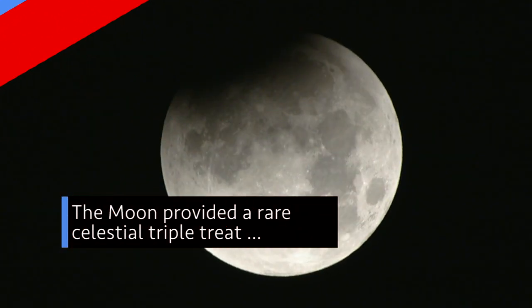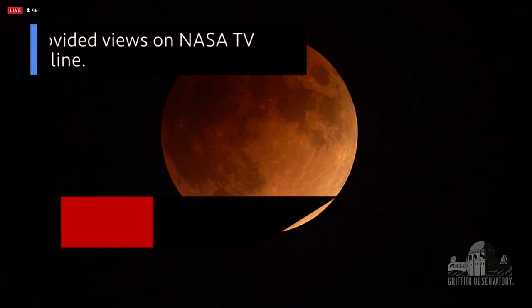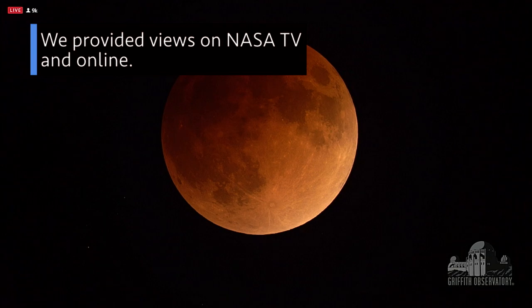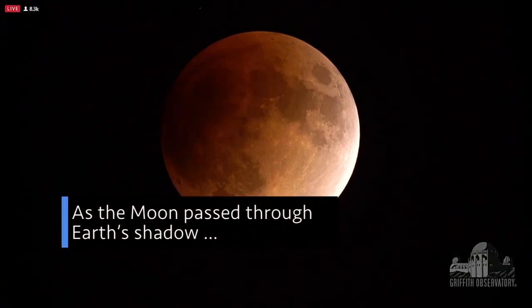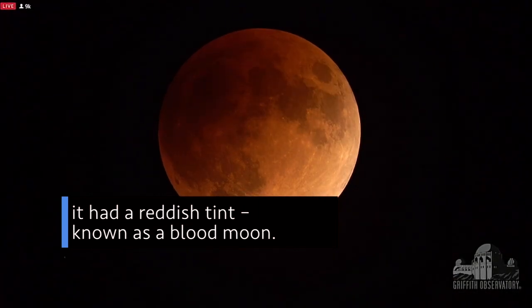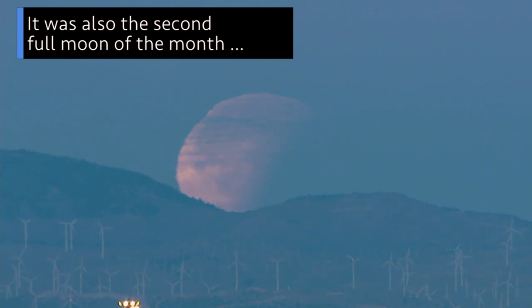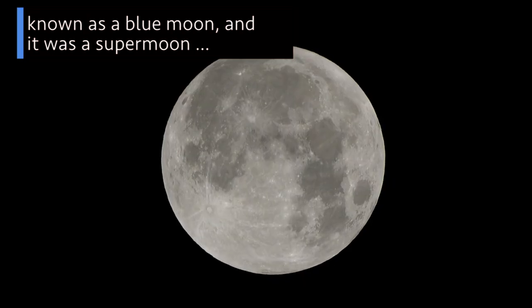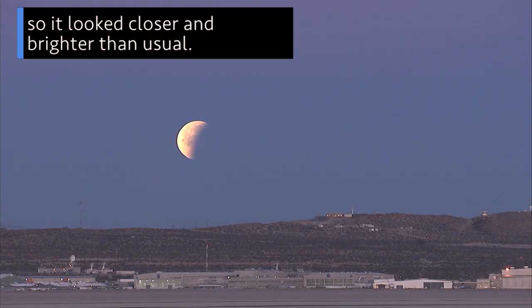The moon provided a rare celestial triple treat during a total lunar eclipse this week, and we were there to bring you the views on NASA TV and online. As the moon passed through Earth's shadow during the eclipse, it took on a reddish tint – a phenomenon known as a blood moon. It was also the second full moon of the month – commonly known as a blue moon – and it was the third in a series of supermoons, which made it appear closer and brighter than usual.